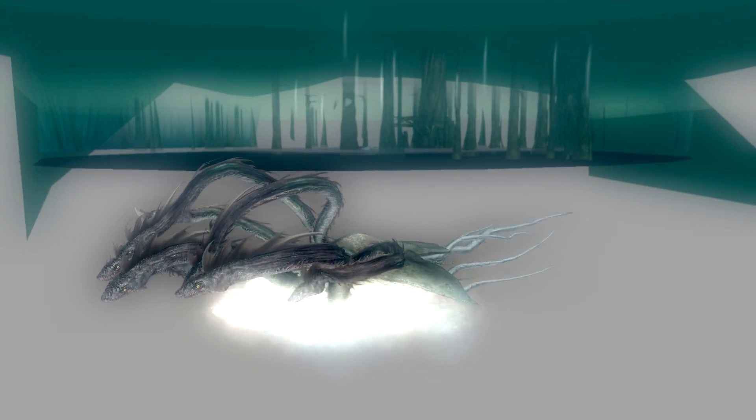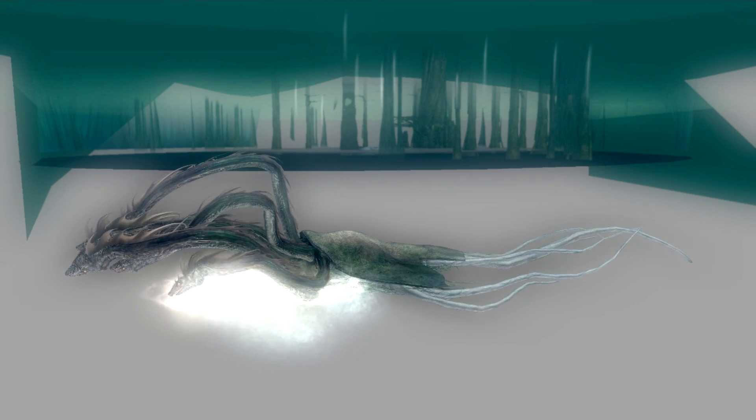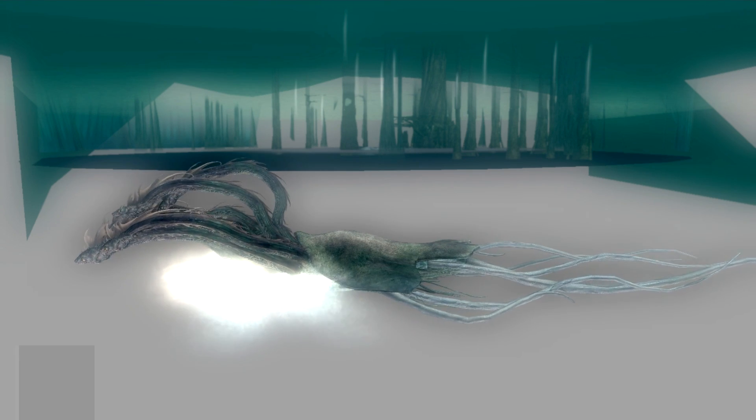Houston now controlling. Atlantis begins its penultimate journey to shore up the International Space Station. Atlantis now in the proper alignment for its eight and a half minute ride to orbit. Four and a half million pounds of hardware and humans taking aim on the International Outpost.